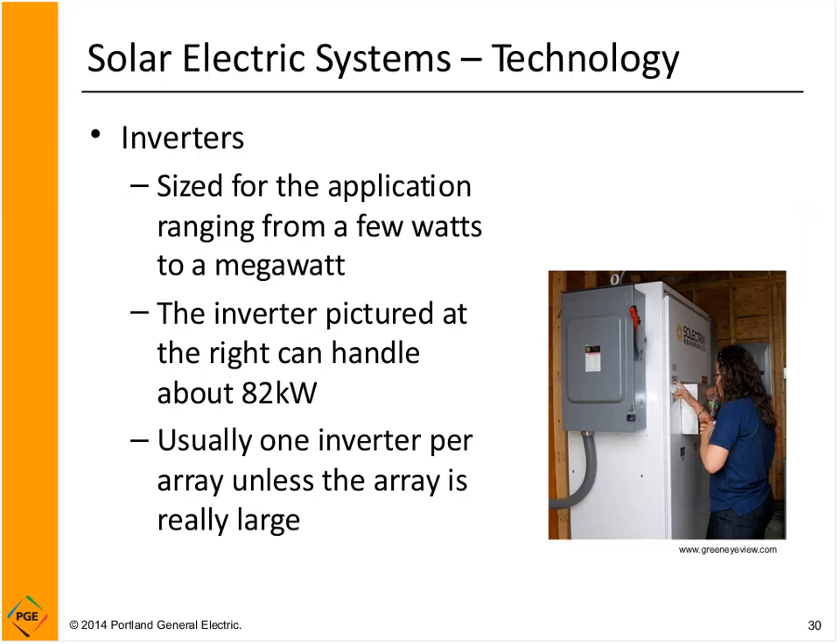Inverters are very scalable — no matter what size array you have, you can find an inverter that's a good match, ranging from a few watts to a megawatt in size. The inverter pictured here is about 82 kilowatts. The bigger the system, the bigger the inverter, so plan for some sizable space in your electric room for a big system. Usually people use just one inverter per array unless they have a really large system requiring multiple inverters.